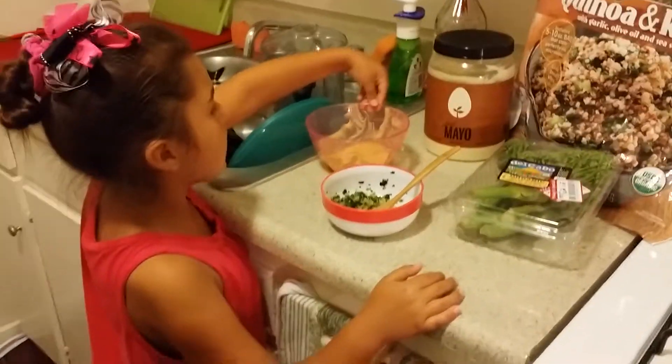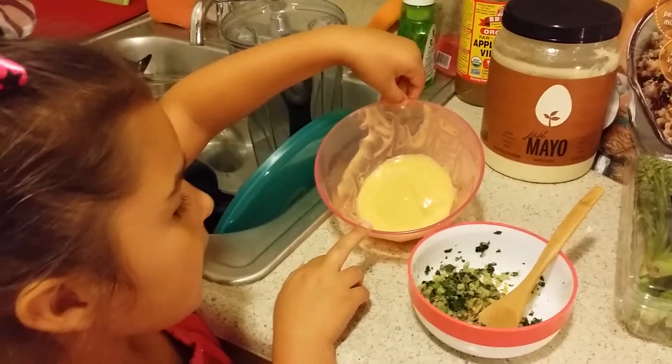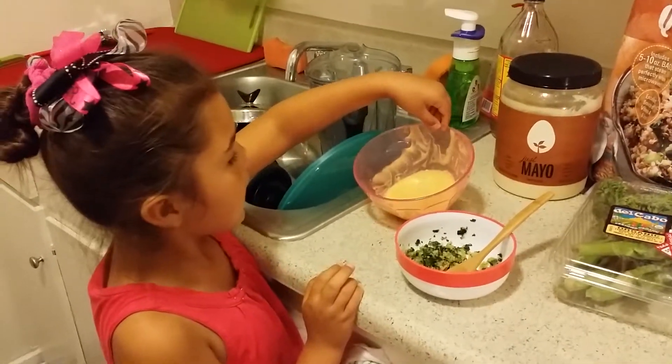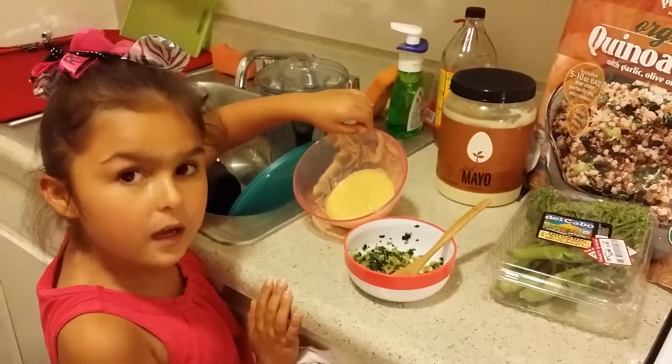And this is what my mom made me with garbanzo beans. She put it in the blender and made hummus. Hummus!